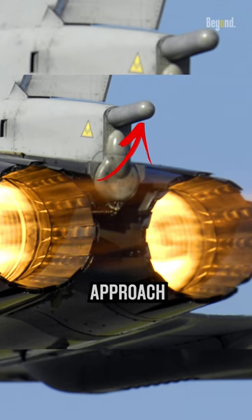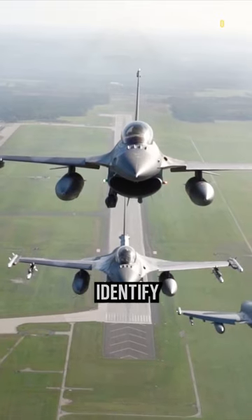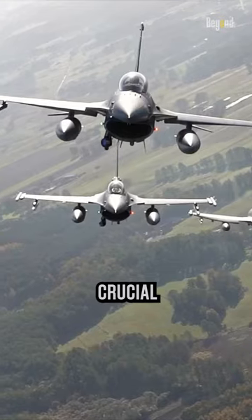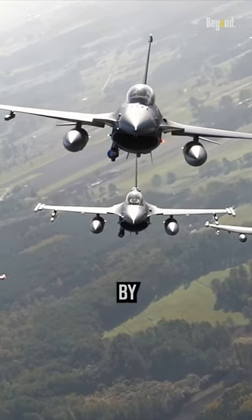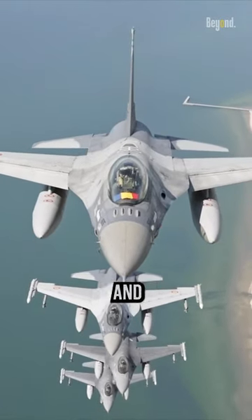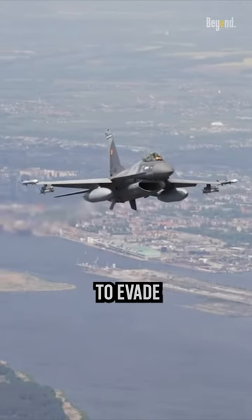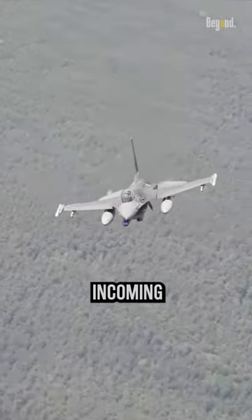Additionally, missile approach warning systems (MAWS) utilize ultraviolet and laser detectors to identify missile launches, providing crucial early warning to the pilot. By combining these technologies, fighter jets can effectively detect and respond to missile threats, allowing pilots to take appropriate defensive measures to evade or engage the incoming missiles.